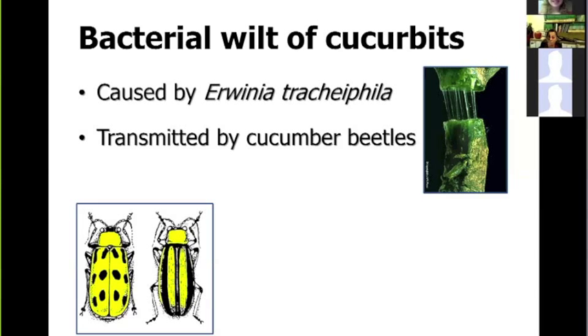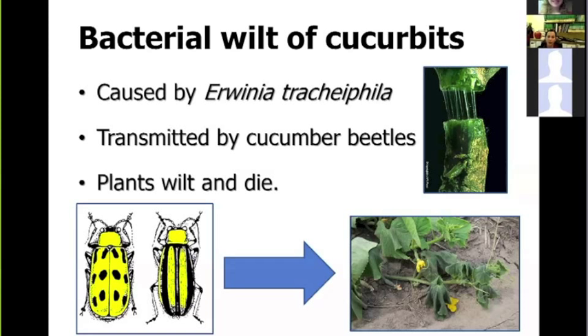The main vector of bacterial wilt, and the one we know the most about, is the striped cucumber beetle. Beetles can harbor the bacteria in their digestive system, and when they feed on cucurbit plants, that's when they transmit the pathogen into the plants, eventually causing the plants to wilt and die.